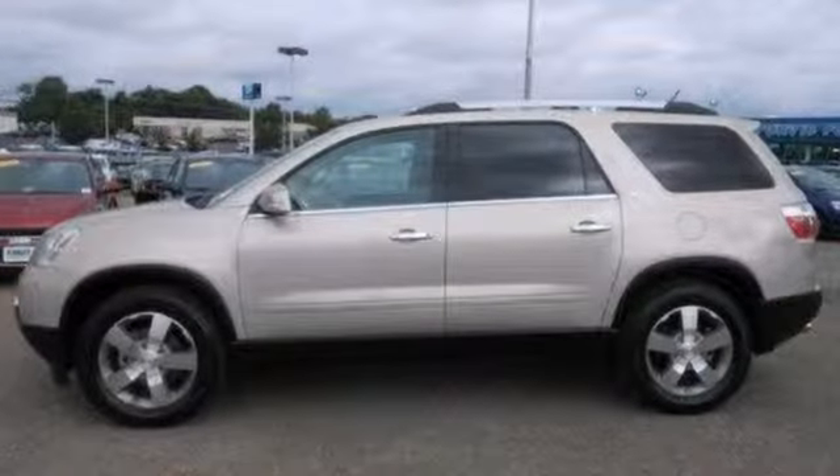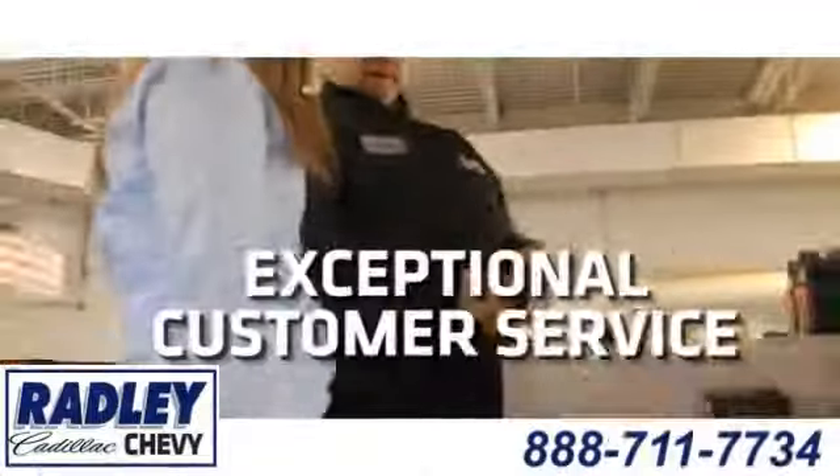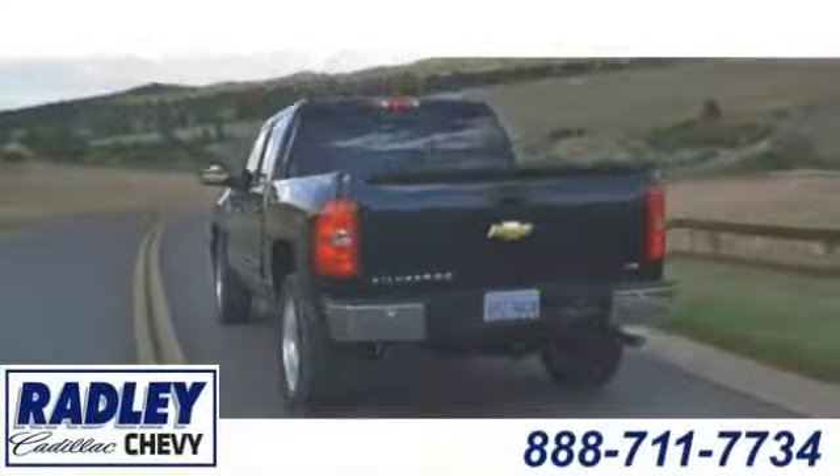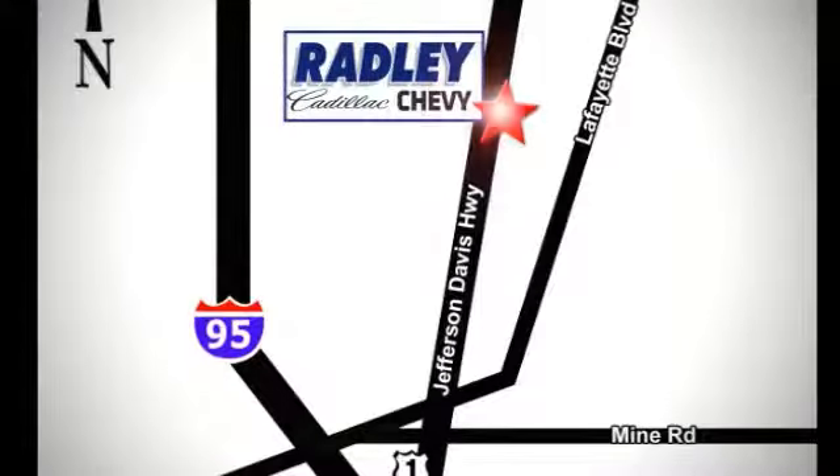Come take a look. We have a huge selection, exceptional customer service and the exclusive low-price guarantee. You're conveniently located at 3670 Jefferson Davis Highway in Fredericksburg, Radley Cadillac Chevrolet.